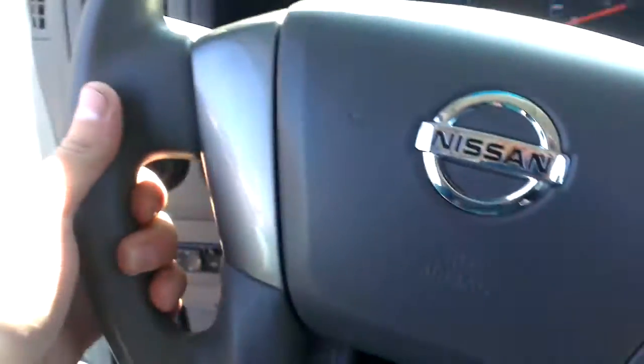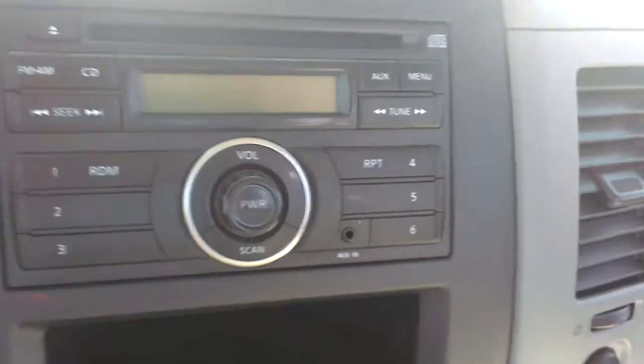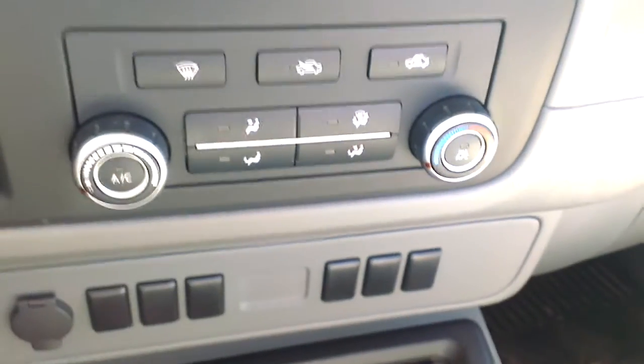There is storage under here for files and that kind of stuff. Up front here, you've got power mirrors, manual locks, manual windows — you do have the option to upgrade those to power depending on what you want. AM/FM/CD radio, air conditioning, all that good stuff, and tons of space all through here.